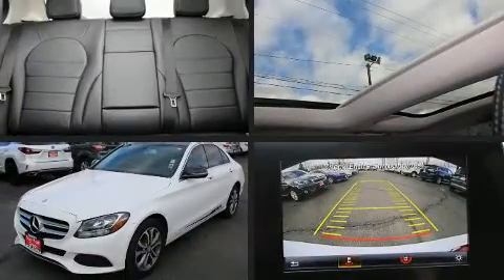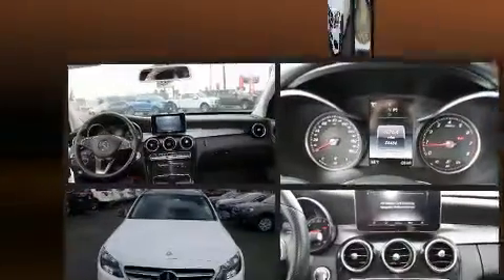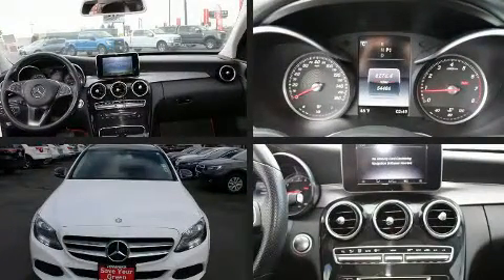Familiarize yourself with a 2016 Mercedes-Benz C-Class. This four-door, five-passenger sedan just recently passed the 50,000 mile mark.